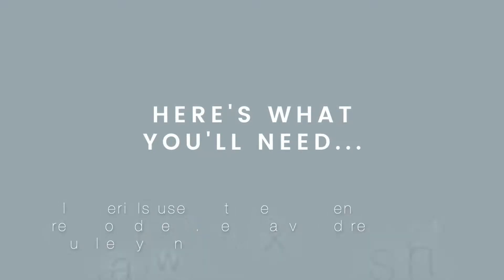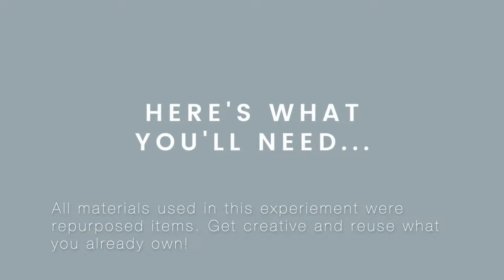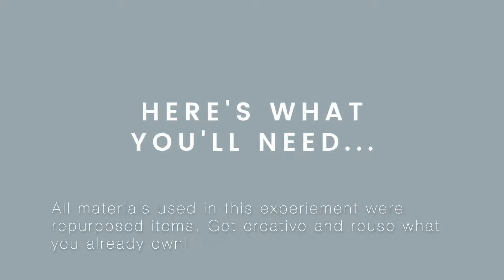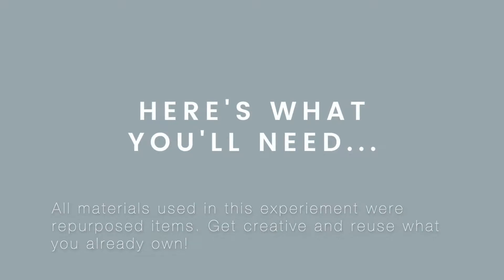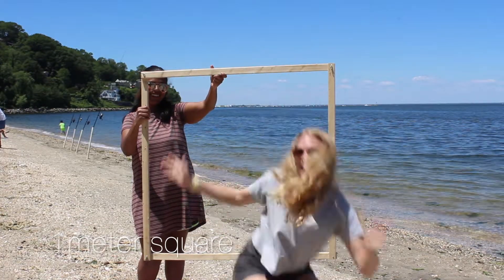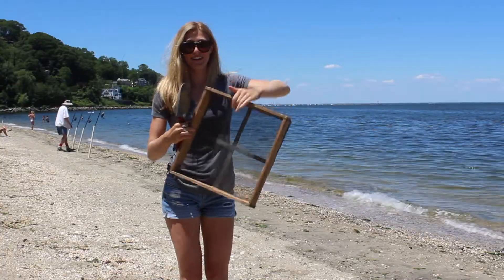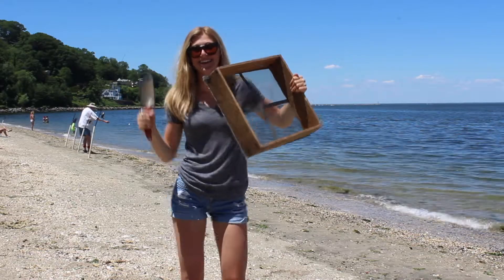All materials used for this experiment were repurposed items — we encourage you to get creative and reuse what you already own. For this project you'll need: one square meter, nine jars of any size, one sifter, and one trowel.